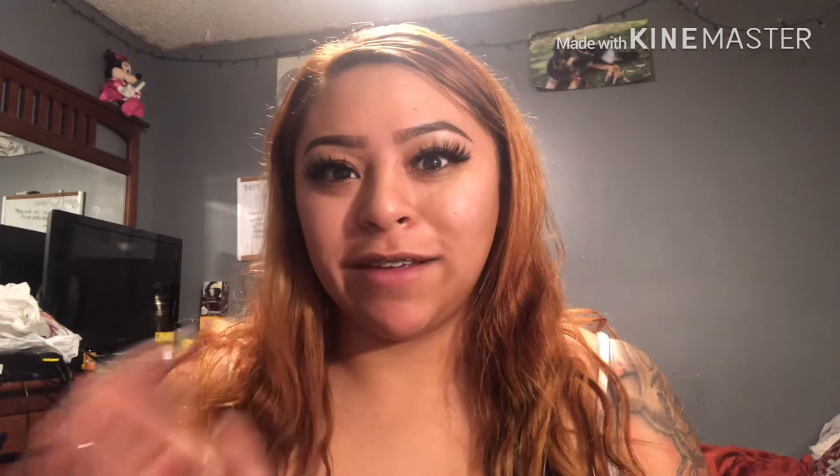Hi you guys, welcome back to my channel. Excuse the background — I am in my sister's room filming, it was the only quiet place I have right now. But today I'm going to be showing you guys what I received this month from Live Glam and also from Ipsy. I found out about Live Glam from Leslie from Let's Do Makeup — I follow her on Facebook and YouTube, I love her, she's super funny.